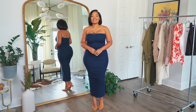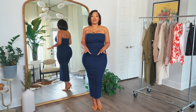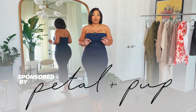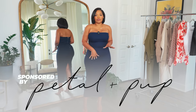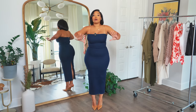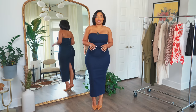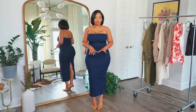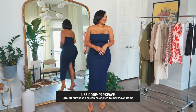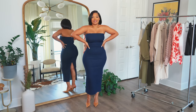Hey guys, welcome back to my channel. In this video I'm going to show you some new fall outfit ideas, and this video is sponsored by Petal and Pup. I got some really cute new pieces to show you how I'll be styling them this fall and winter. I'll have links to everything in the description box along with my size information, and I also have a coupon code for you guys, so make sure you check the description.